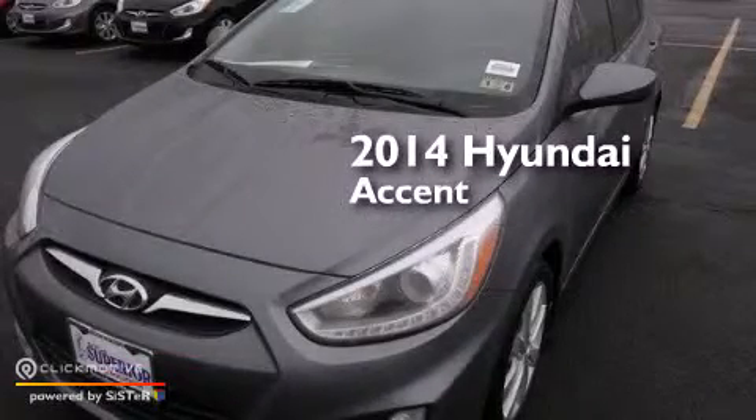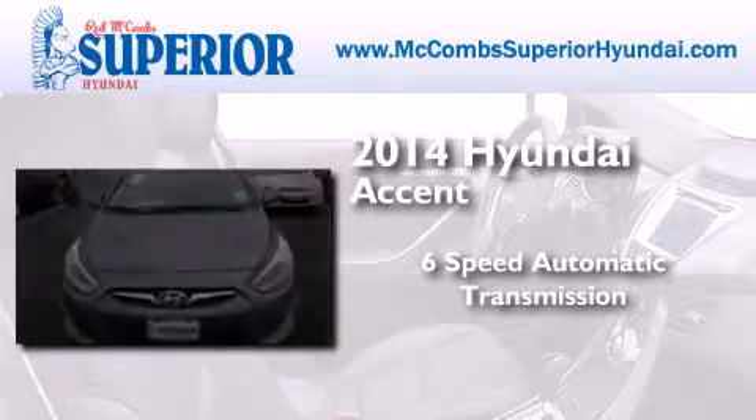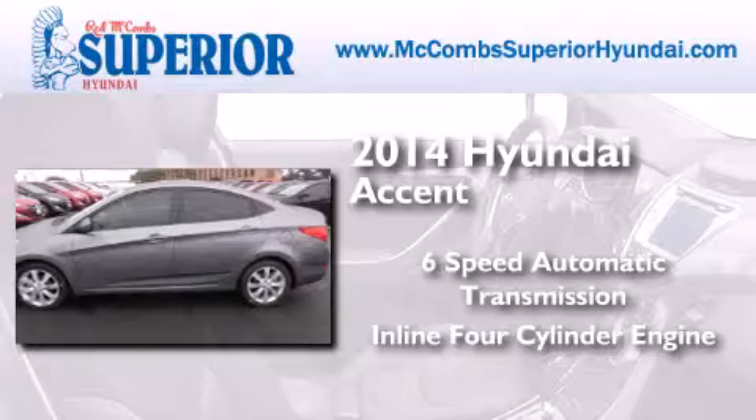This is a brand new 2014 Hyundai Accent. This four-door sedan has a six-speed automatic transmission and an inline four-cylinder engine.